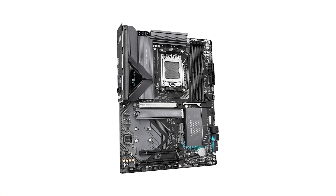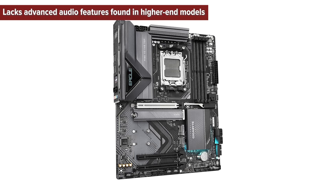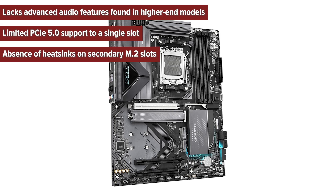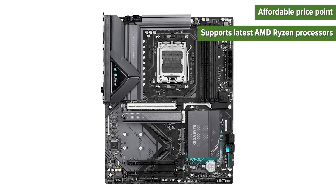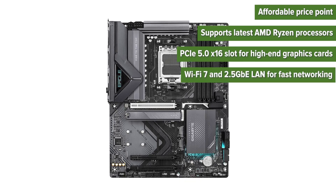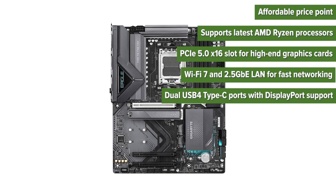So what are the pros and cons of choosing this motherboard? Cons: lacks advanced audio features found in higher-end models; limited PCIe 5.0 support to a single slot; absence of heatsinks on secondary M.2 slots. Pros: affordable price point; supports latest AMD Ryzen processors; PCIe 5.0 x16 slot for high-end graphics cards; Wi-Fi 7 and 2.5 Gigabit LAN for fast networking; dual USB 4 Type-C ports with DisplayPort support.